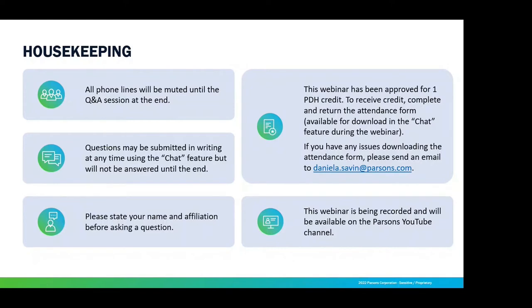A few housekeeping items up front. We'll be keeping all phone lines muted during the presentation to limit background noise. If you have any questions throughout the webinar, you can either post them in the chat or raise your hand at the end during the Q&A and ask it live. This webinar has been approved for one PDH credit. If you'd like to receive a certificate, there is an attendance form that will be posted in the chat. There are also four multiple-choice questions you'll need to answer. This webinar is being recorded and will be available on our YouTube channel in the next few days.